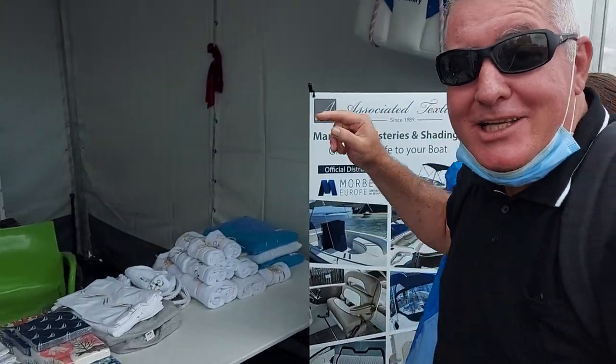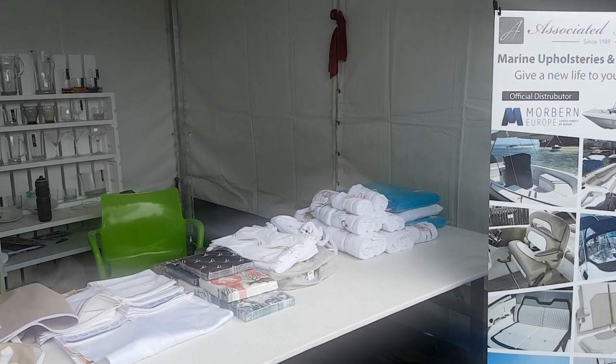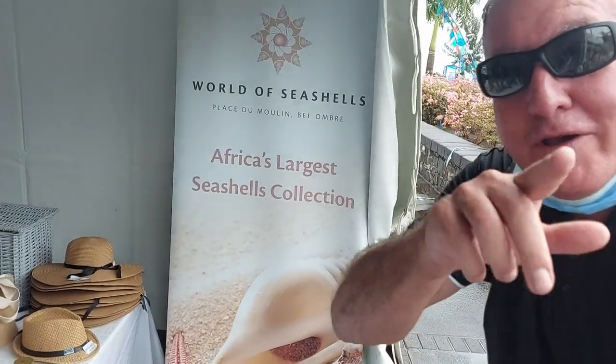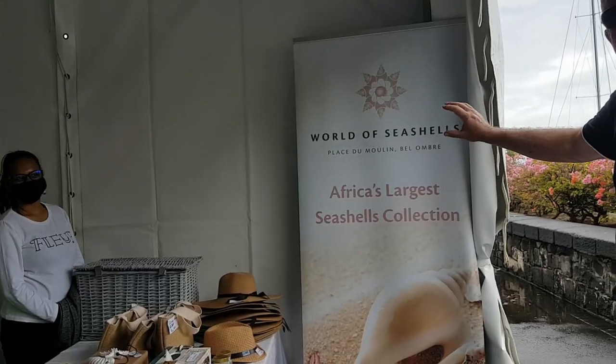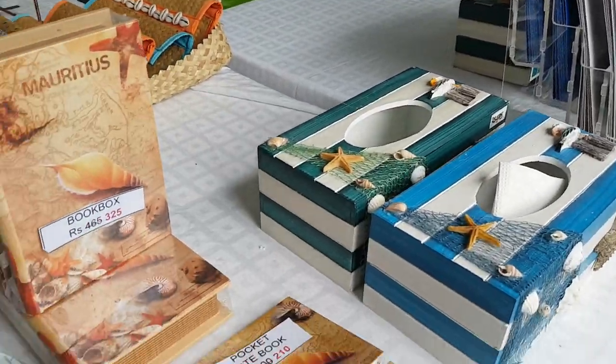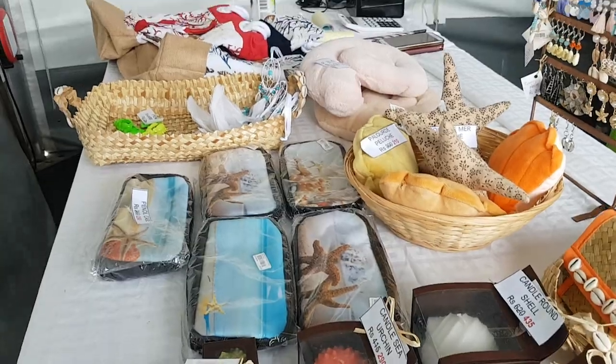Well, you can't have a fancy boat unless you have fancy upholstery. These guys use upholstery — Associated Textiles. You might have heard of them before — they don't only do marine stuff, they're a good place to go get quality linens and bedding. And look who we found here — it's a World of Seashells! Africa's largest collection of seashells. We're actually going to do a video on them, but they're here at the boat show so we thought we'd give you a sneak peek. The exhibition is just in Port Louis near the market. Who knew boats could be so much fun! Anyway, everyone, from the boat show — which was epic — definitely come next year. Thanks for watching, see you next time!